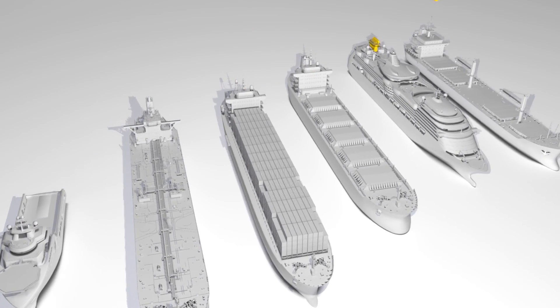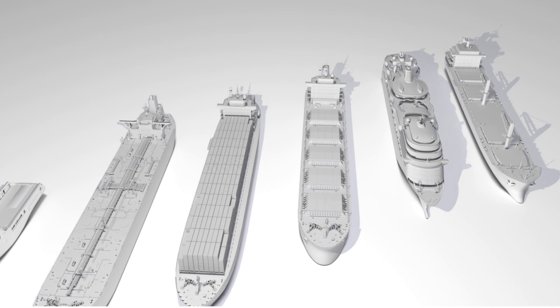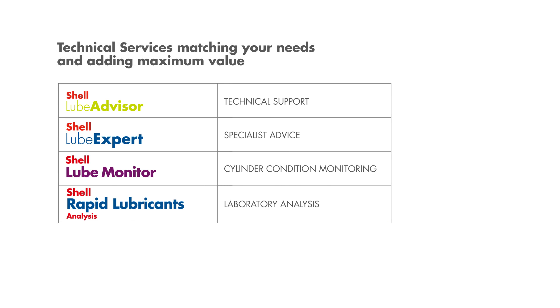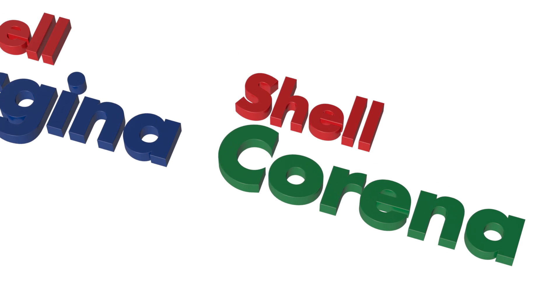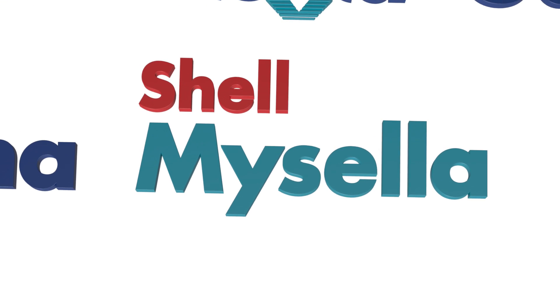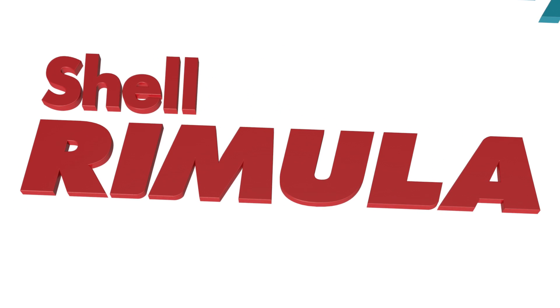Research and development shapes and enhances the technical services we offer. Our flexible range of service options aims to cover all our customers' needs. Shell marine technical services help operators to avoid costly failures by ensuring that they choose the right lubricants and use them correctly.